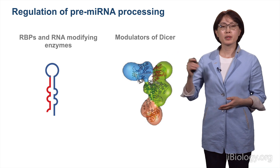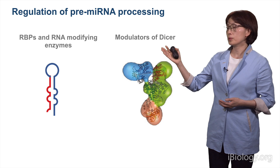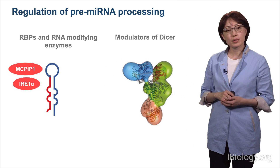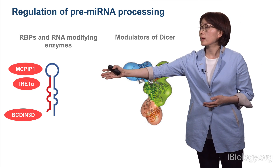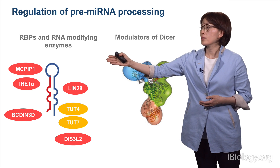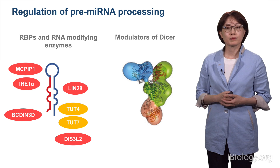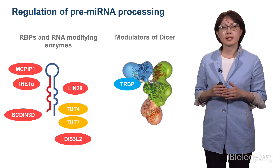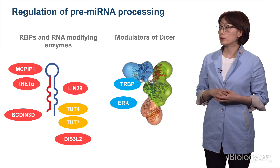Pre-microRNA processing can also be controlled by RNA-binding proteins and RNA-modifying enzymes, as well as by modulators of Dicer. Exonucleases like MCPIP1 and ILOC1-alpha can cleave pre-microRNA to negatively control biogenesis of certain microRNAs. Methyltransferases can act on some pre-microRNAs to control expression. LIN-28 can bind to pre-microRNA to induce terminal uridyl transferase activity and induce decay. Dicer interacts with a cofactor called TRBP, which helps Dicer accurately recognize the cleavage site, and Dicer or TRBP can be regulated by phosphorylation and other effectors.